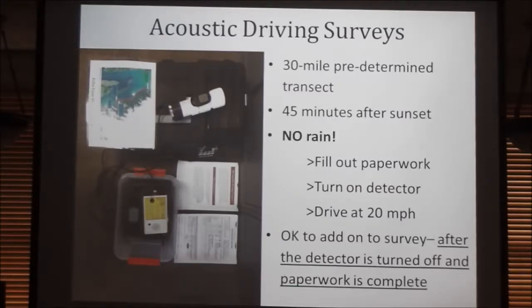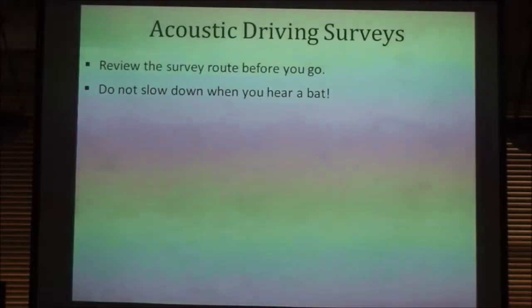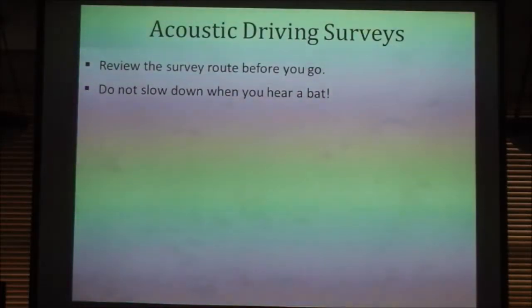Review the survey route before you go — there will be a map inside the kit. Do not slow down when you hear a bat. The reason for the 20 miles per hour limit is that the assumption behind this model is there aren't any bats that fly over 20 miles per hour. So if you heard a bat at mile 13.2 and another at mile 13.5, those were different bats because that bat was not flying faster than you were driving. We can get an individual count, which is really helpful for formulating population estimates. If you drive over 20 miles per hour, the microphone picks up too much wind noise and we can't filter out any calls.